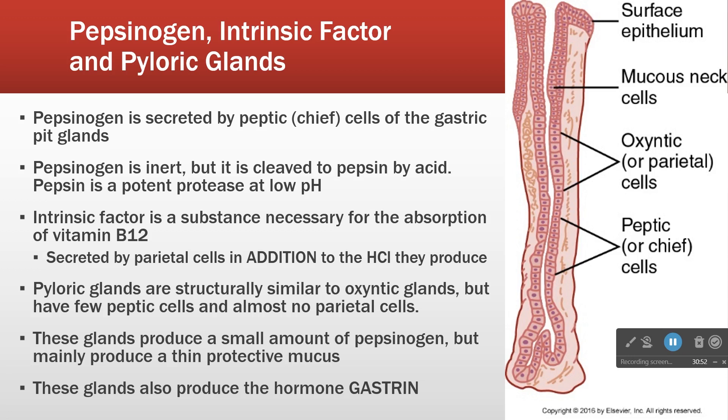So to summarize three key topics from the stomach: pepsinogen, intrinsic factor, and the pyloric glands — which look just like the oxyntic glands but serve a different function.